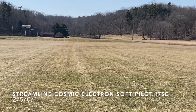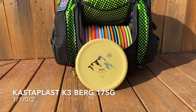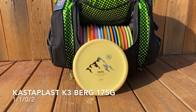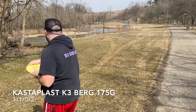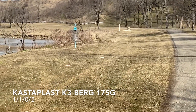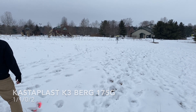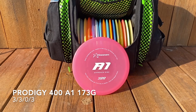Next up is the Kastaplast K3 Berg, also 175 grams. This K3 plastic is nice and sticky, and the Berg is one of the slowest flying discs out there. You can throw it pretty hard on hyzer — it's not gonna go super far — and on approach shots you'd be hard-pressed to overthrow the basket. When it hits the ground it's gonna stick. It doesn't deal with the wind too well being a putter, but that's okay.